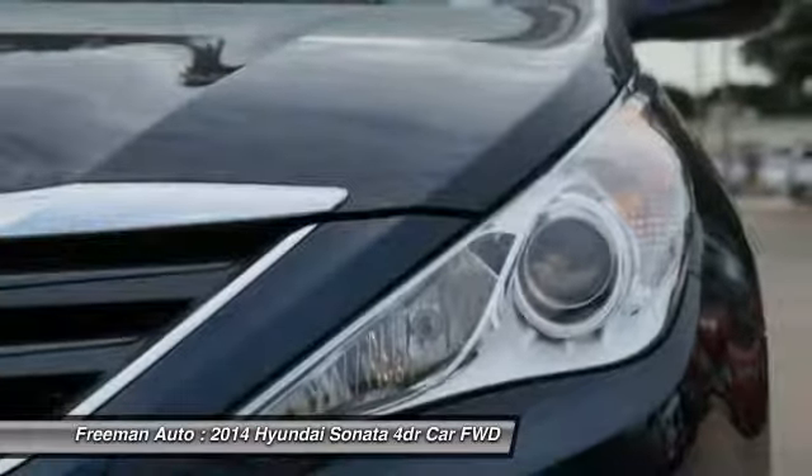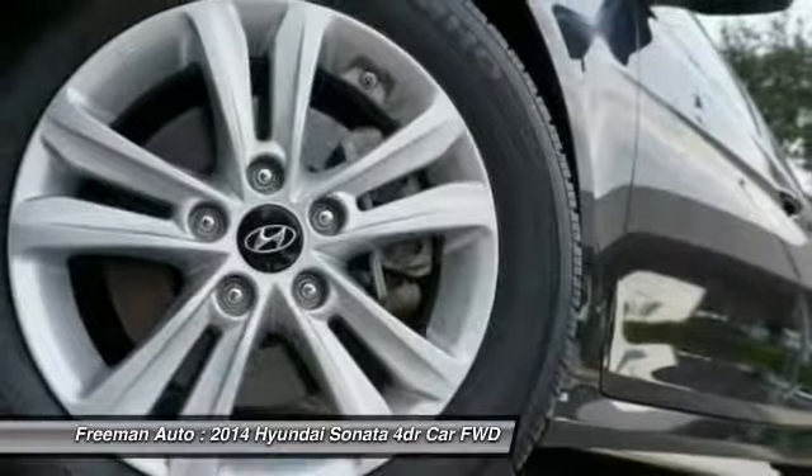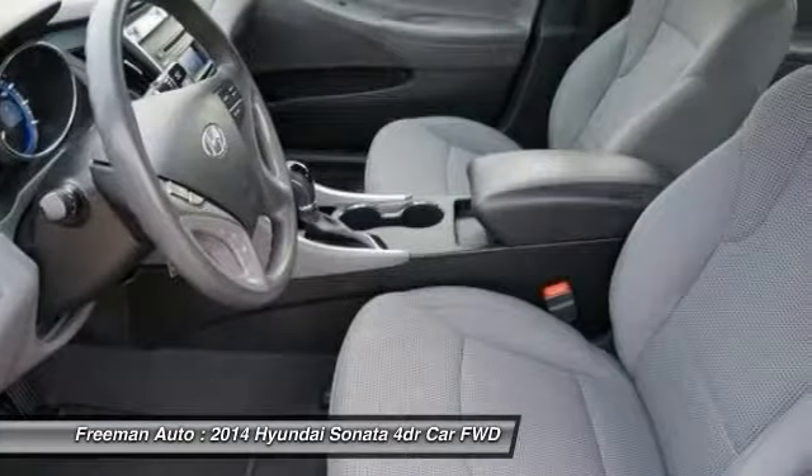With quality in mind, this vehicle is the perfect addition to take home. More information about the 2014 Hyundai Sonata: